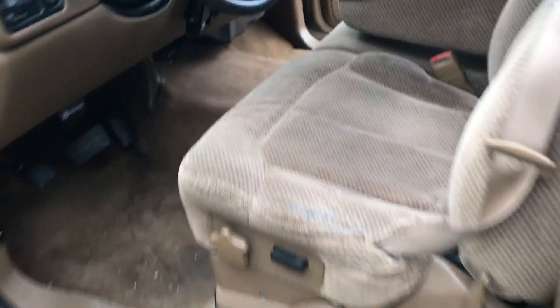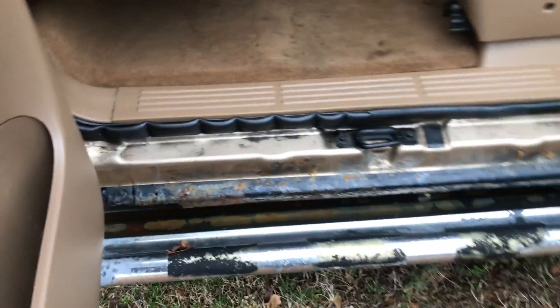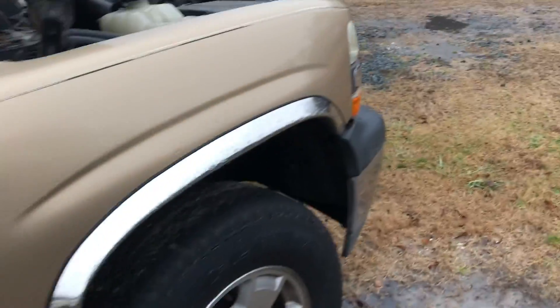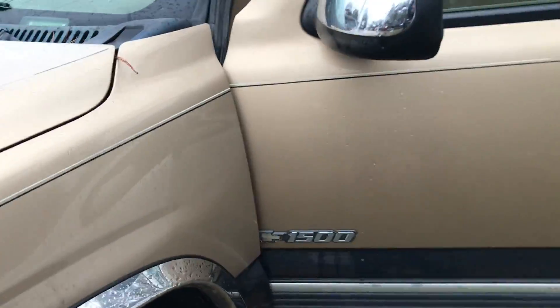It does have some rust here and on the rocker panels. As you can see, the interior is in really good shape. It is a three-door — the back seats are in good shape. It needs a little bit of exhaust work, some brake work, and these rocker panels are rusty. The rocker panel underneath isn't that rusted, but on the outside you can see the cab corner has some rust and it's starting to get around the fender wells.